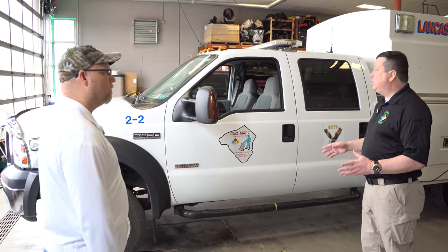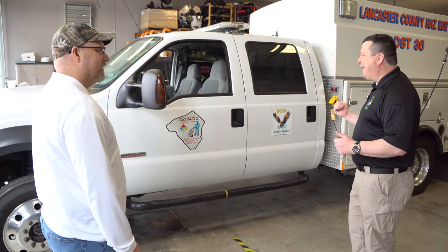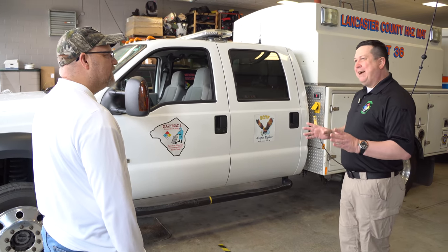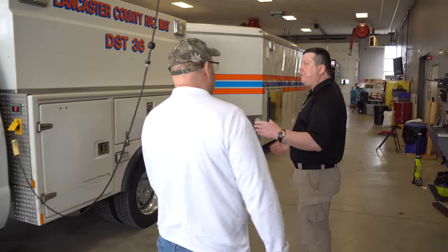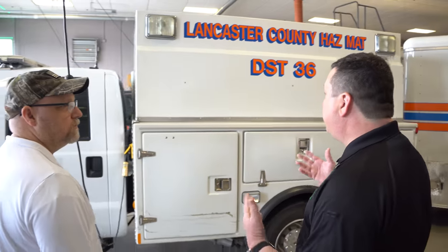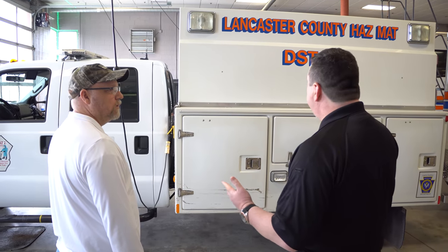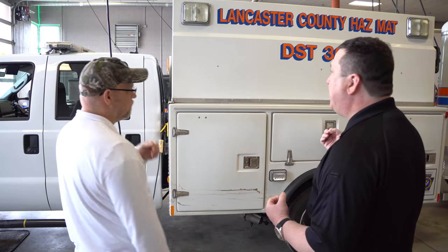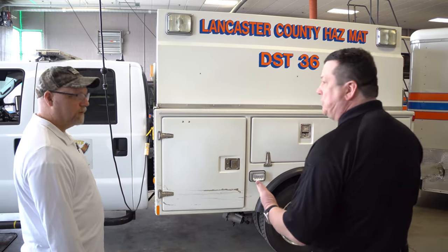We'll start right here with the Prime Mover. This is the truck we refer to as Hazmat 2-2. It primarily responds to hydrocarbon spills, and the main duty of this truck is to pull the spill trailer. It's an F-550, and part of the deal with the South Central Task Force is they supply this vehicle to us and to other hazmat teams across the Commonwealth. We use it for a little bit of everything — a utility truck that hauls tools, entry suits, supporting level B entry, and lots of patch and plug equipment.